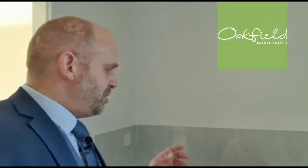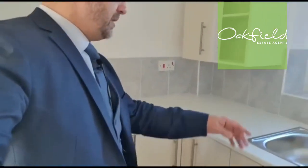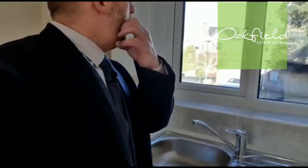The kitchen is nicely presented — it's newly fitted with a range of wall-mounted and matching base units. To the left here, we've got the electric oven and four-ring electric hob. We've got the stainless steel sink unit, a double glazed window to the front, and under here we've got space and plumbing for your washing machine and a space and plumbing for a fridge.